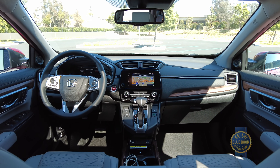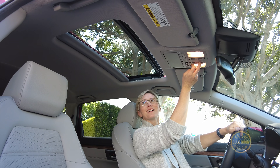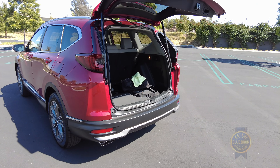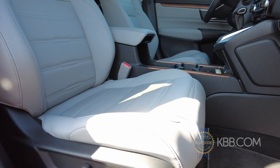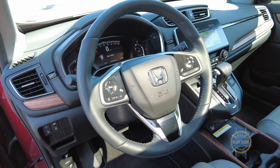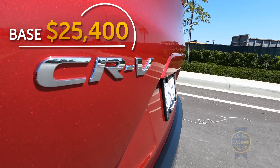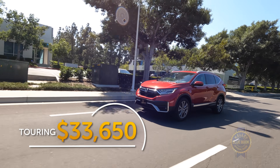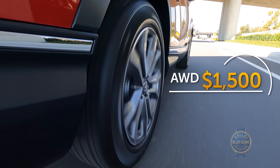Trim levels offer up generous extras like smartphone connectivity, a power sunroof, and heated front seats in the EX. The EX-L gets you a power tailgate, leather-trimmed interior, and a power front passenger seat. The highest Touring trim throws in navigation and a heated steering wheel. Base price on the CR-V starts at about $25,400, while the Touring moves up to $33,650. All-wheel drive can be added on for $1,500.